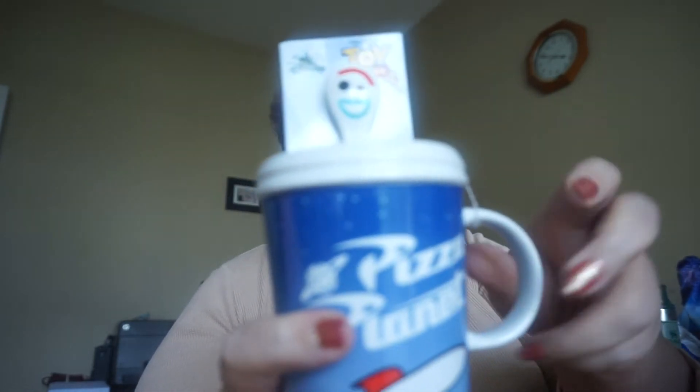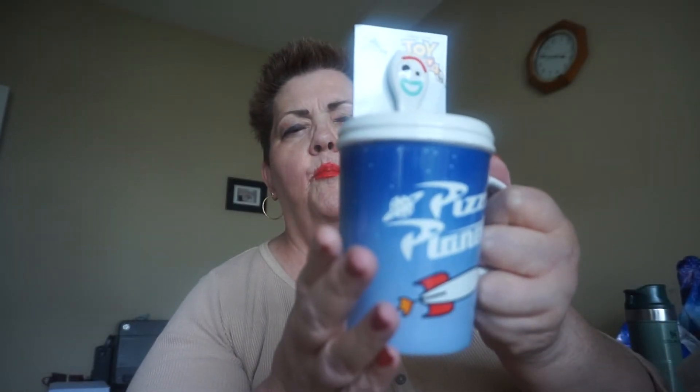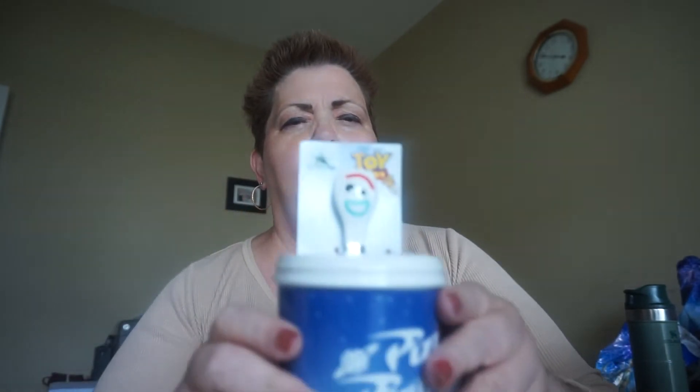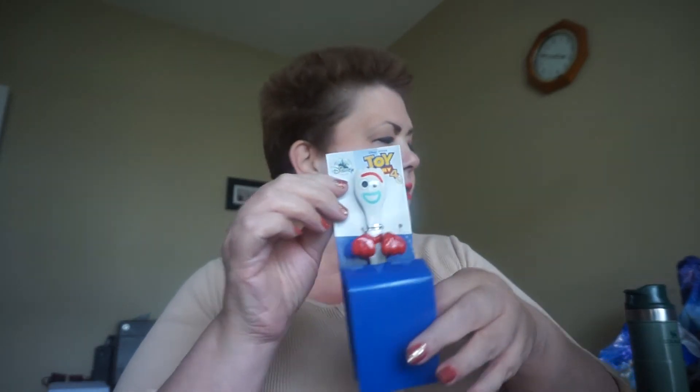This is another thing that she wrapped up too. I got a Pizza Planet mug with Forky, so I'm going to give this to Ted for his beverage. That's a good mug. I'll take Forky off — he doesn't want that. I'll put Forky over here and I'll use him for something.